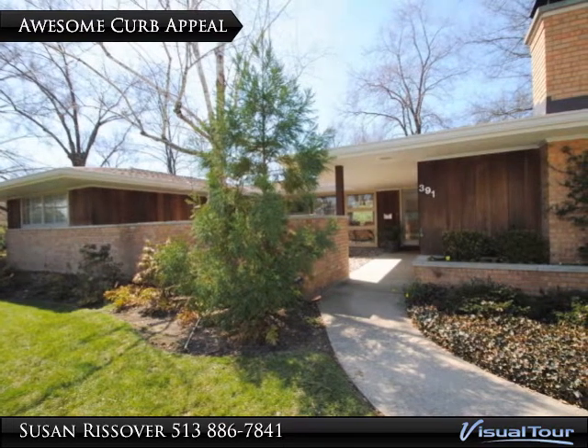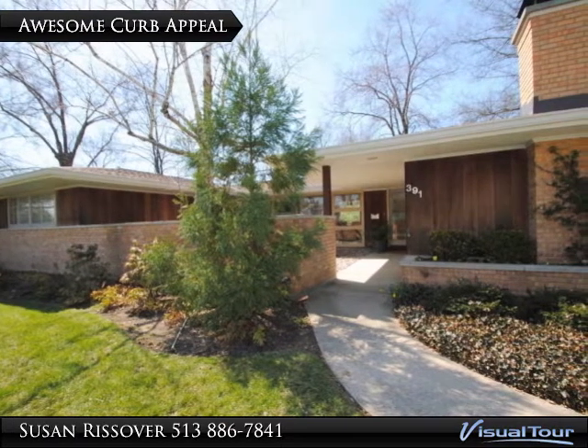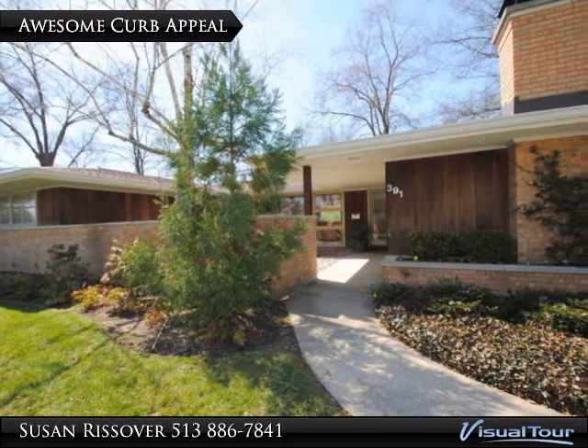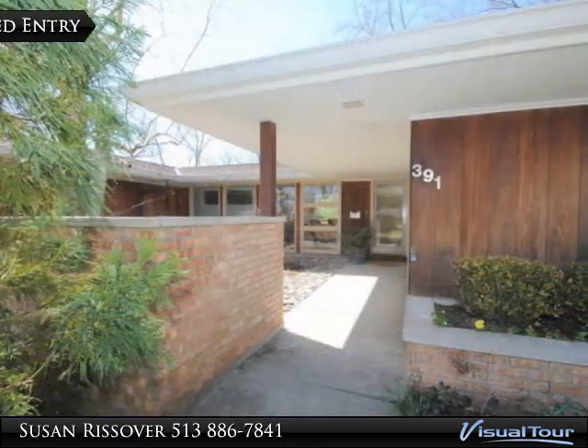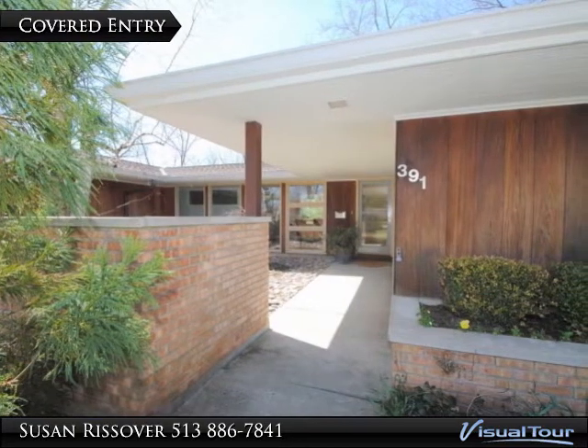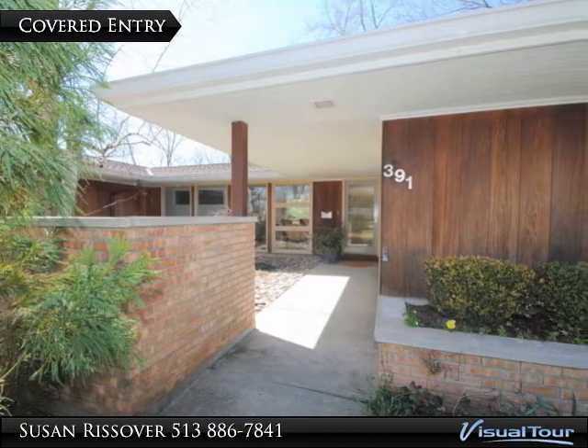This house was state of the art modern when it was built in 1958 and has fabulous curb appeal. Inside, the home is state of the art modern 2013.